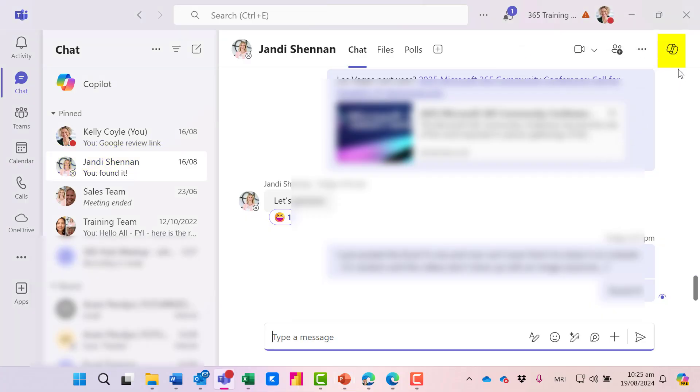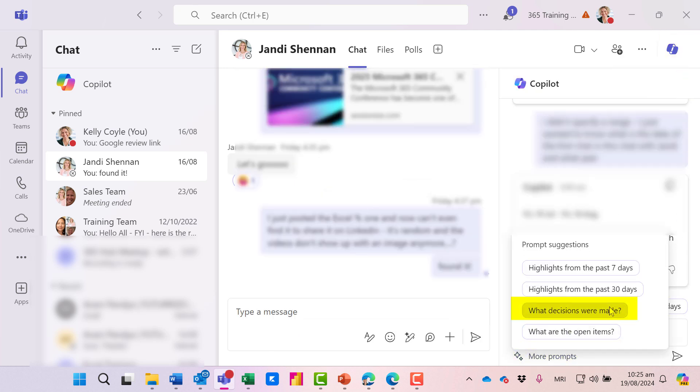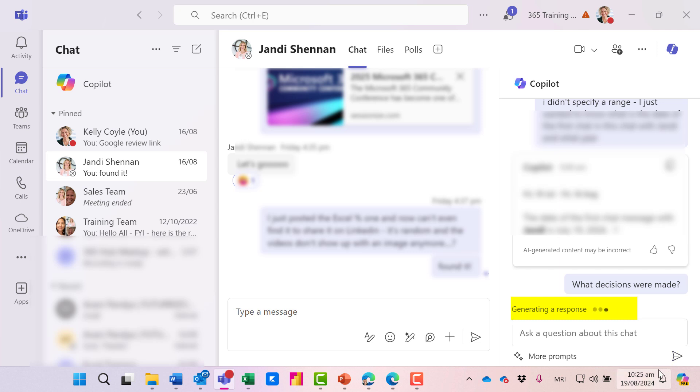I'm in a chat thread with Jandy and at the top right is Copilot. One of the prompts is 'what decisions were made.' Let's try it out.